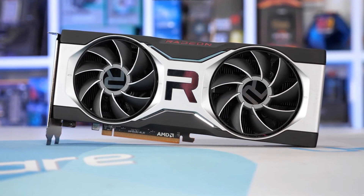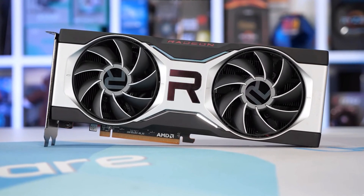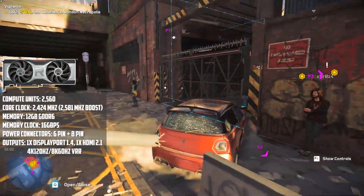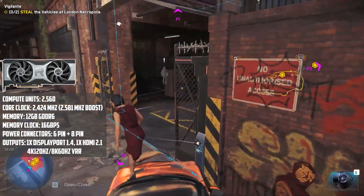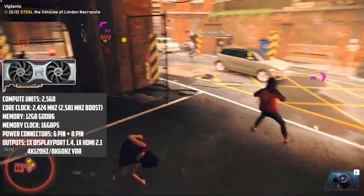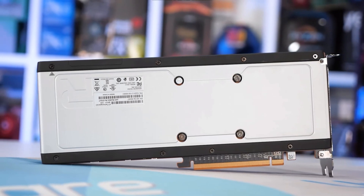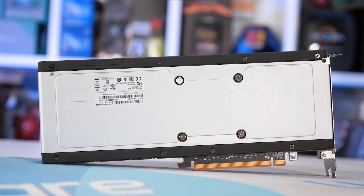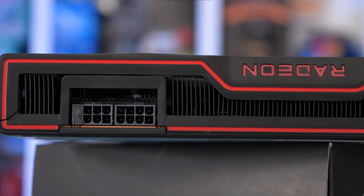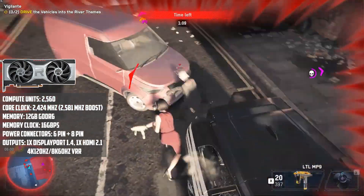The AMD Radeon RX 6700 XT is another excellent 1440p graphics card for the Ryzen 5 5600G, bringing the RDNA 2 architecture to a slightly more affordable price. Like the RX 6800 and RX 6900 series cards, it is based on AMD's RDNA 2 architecture — sometimes referred to as Big Navi — bringing greater power efficiency and ray tracing. On RDNA 2, ray tracing is accelerated by ray accelerators, one per compute unit. The RX 6700 XT has 40 compute units, meaning there are 40 ray accelerators.